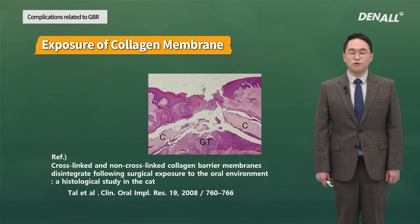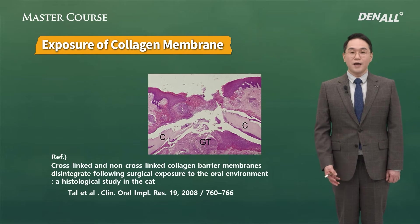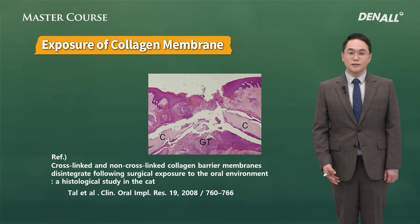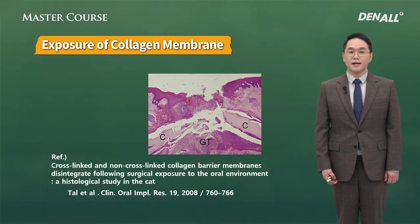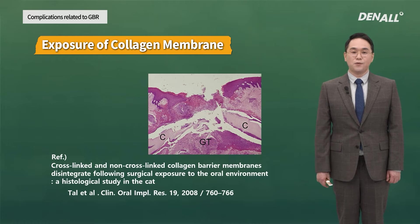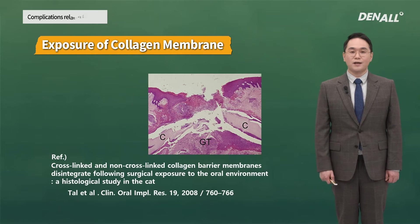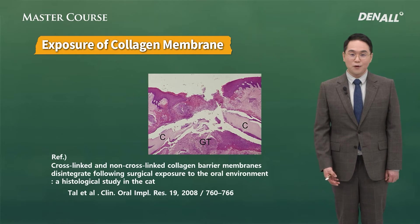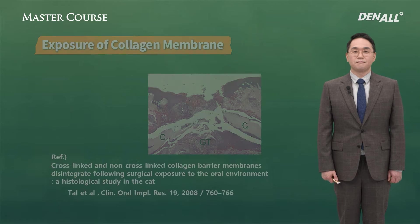Superior epithelialization can be done very nicely. However, bone generation below can be unfavorable. A lot of companies that make collagen membrane say that it's okay even if the membrane is exposed. Collagen membrane itself is used for epithelialization and is often used as dressing material for a wound.